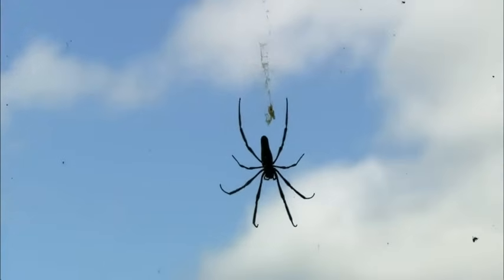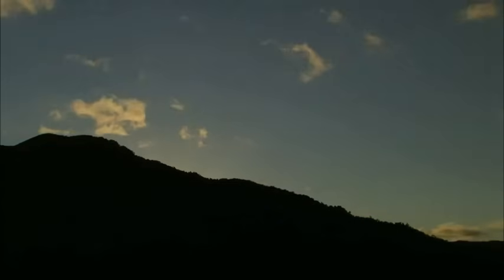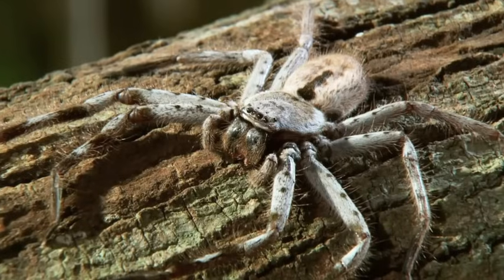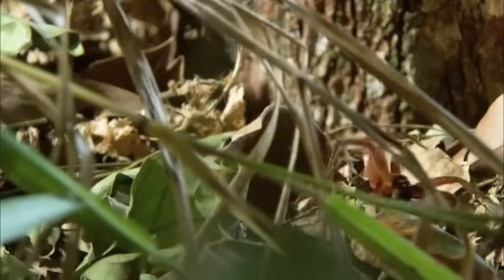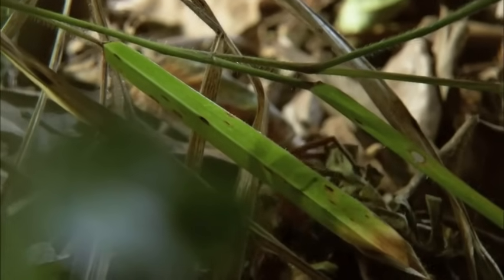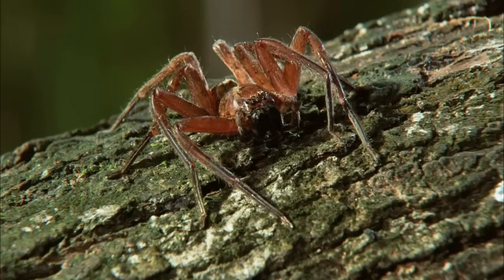In the rain forest, there are so many bugs, you're bound to run into your doppelganger sometime. The giant banded huntsman is lying in wait — it's on a hair trigger to strike. This jungle huntsman is also looking for a meal. But there's a problem: they're occupying the same diner, and neither one wants to share.